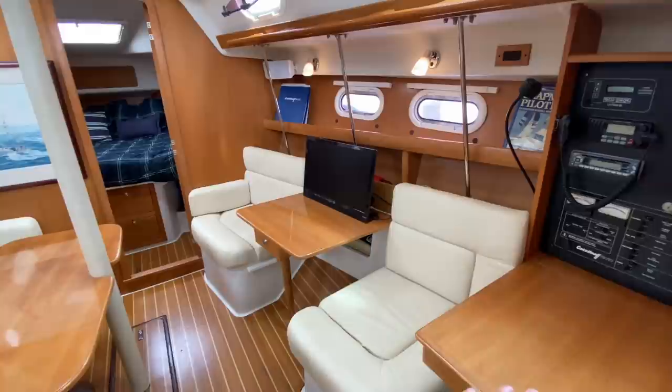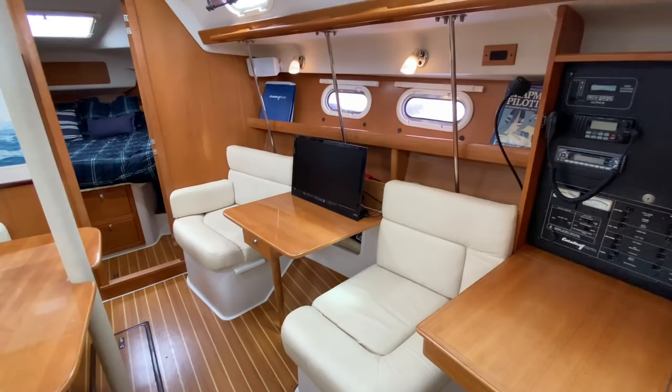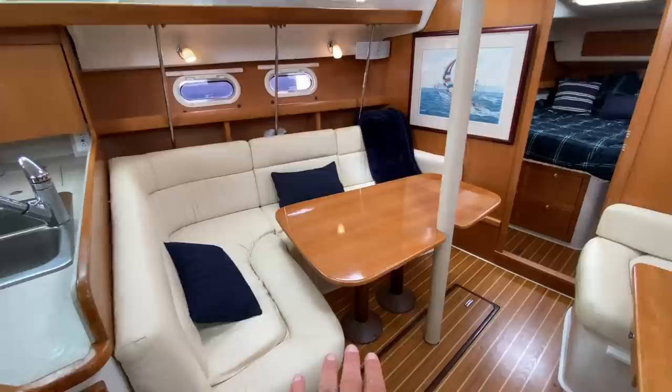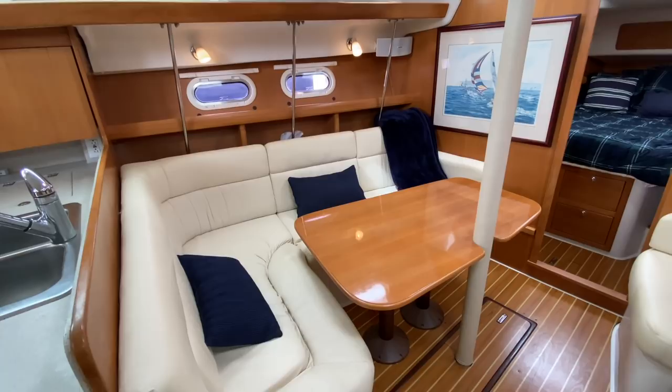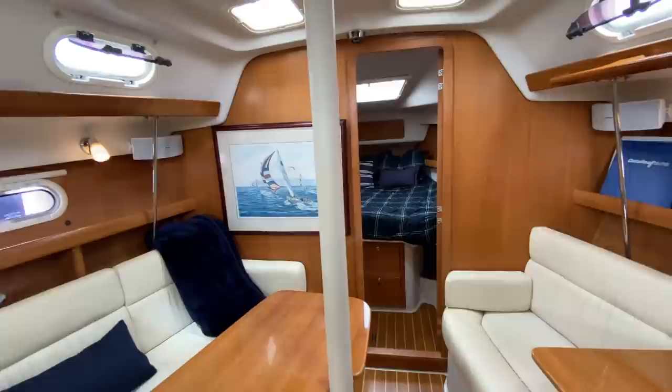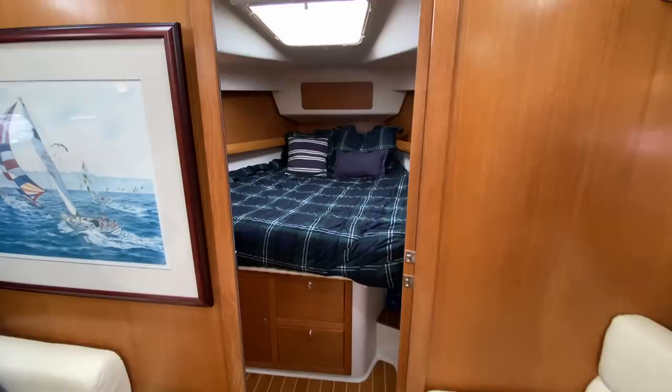Off to the starboard side we have it set up with a table, but this table will drop down and turn into a full bench seat — quite nice if you are entertaining more guests below. Then there's a large L-shaped seating area around the dining table. The dining table also drops down to convert to a sleeping berth, with all filler cushions on board. The headroom here is amazing, giving you a large, spacious feel below.